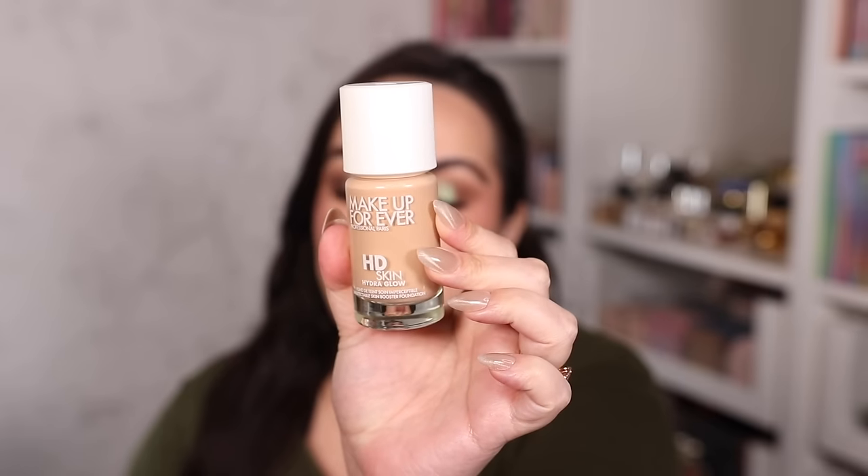For a newer foundation worth trying, I highly recommend the Makeup Forever HD Hydra Glow Foundation — I have mine in shade 2N 22. This foundation has amazing medium buildable coverage, hydration that lasts all day on my very dry skin, doesn't enhance texture or pores, and makes everything look smooth and beautiful. Great staying power. I think 2N 22 is more of a summer color but I've made it work and I love it.